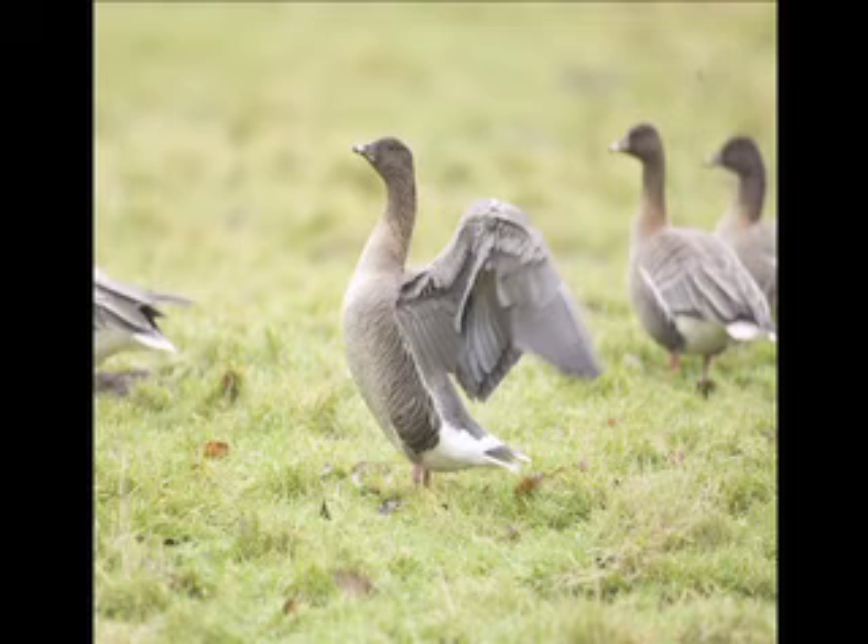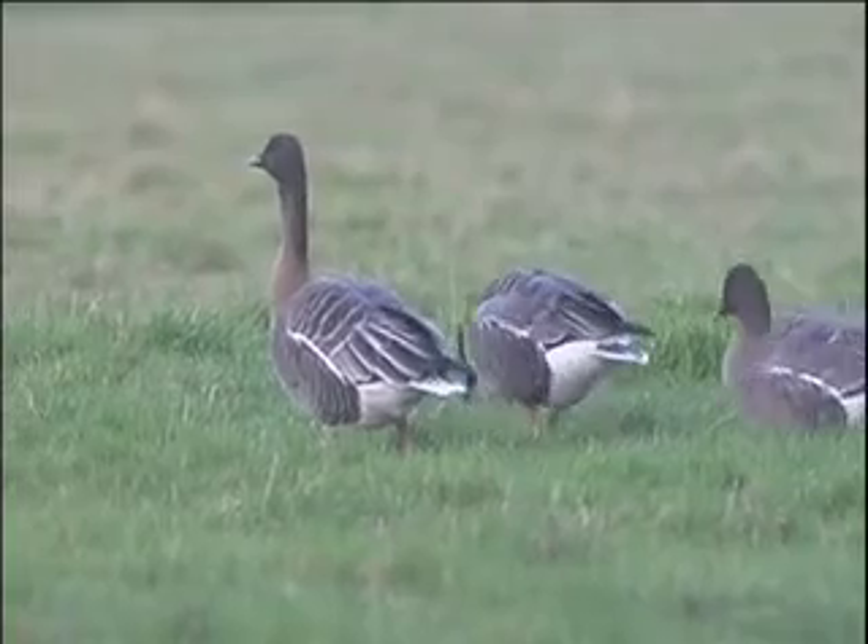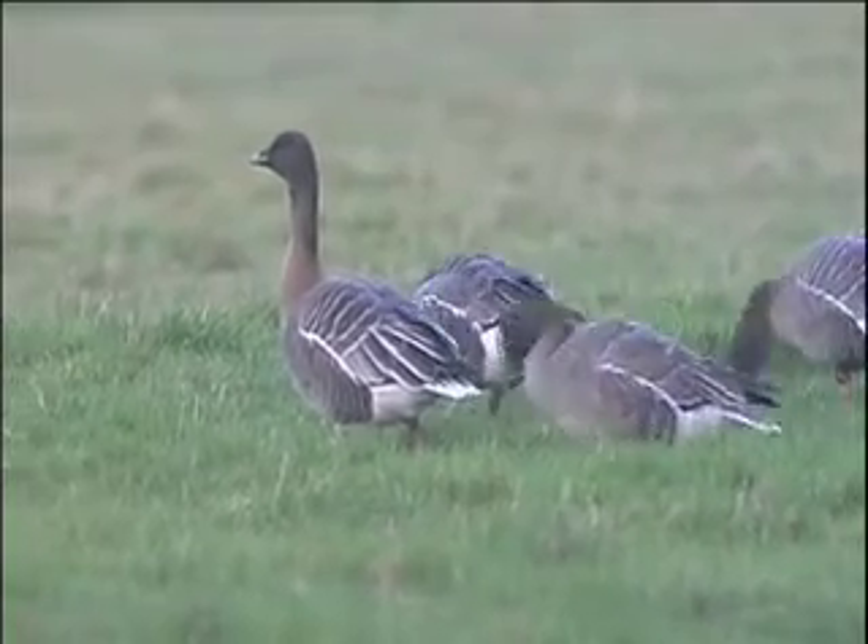These Pink-footed Geese show the classic short stubby bills of this species, along with the narrow pink band and the pink legs that are unique to this small goose. The dark head and neck contrasting with the pinkish breast are also useful pointers.